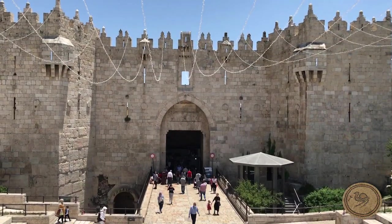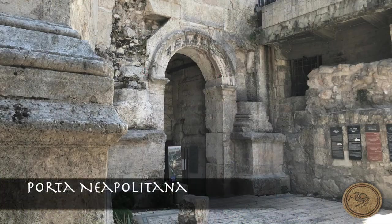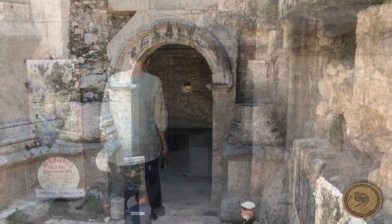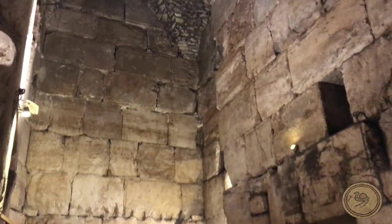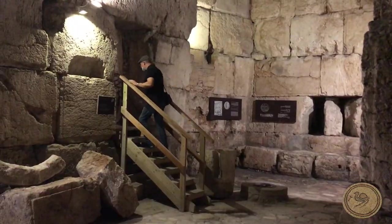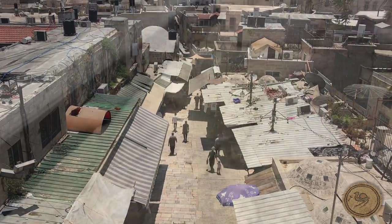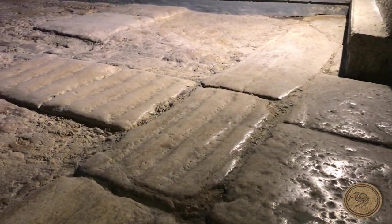The modern Damascus Gate, built by the Ottomans in the 16th century, incorporated Hadrian's triple-arched Porta Neapolitana. The easternmost arch forms the entrance to the Roman plaza interior. These rooms within the Damascus Gate formed the towers, where Roman troops guarded the northern entrance and could view the city from the rooftop onto the cardo below. The arcaded semi-circular plaza and well-worn pavement boasted a large column, which appears prominently now and even on the Madaba map.